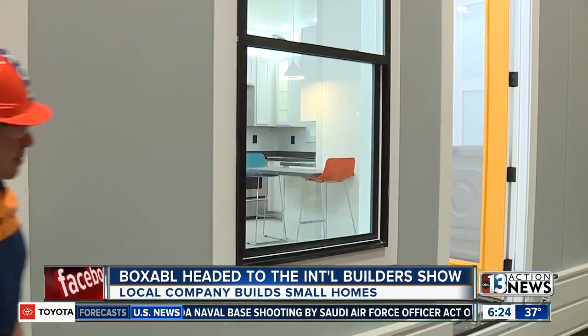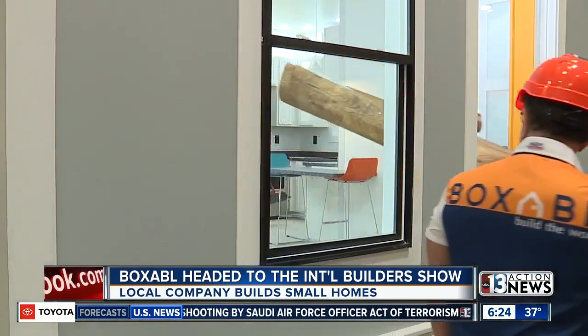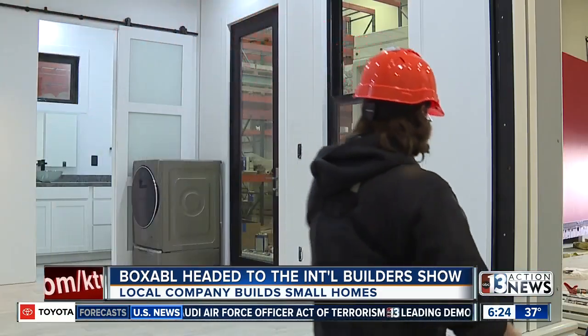Sabol is showing off their tiny homes ahead of the International Builder Show. The local company gave us a peek at its 375-square-foot casita, which will be on display at that show. The fold-out homes include a kitchen, a bathroom, and a bedroom — they really cram it into that 375 square feet.